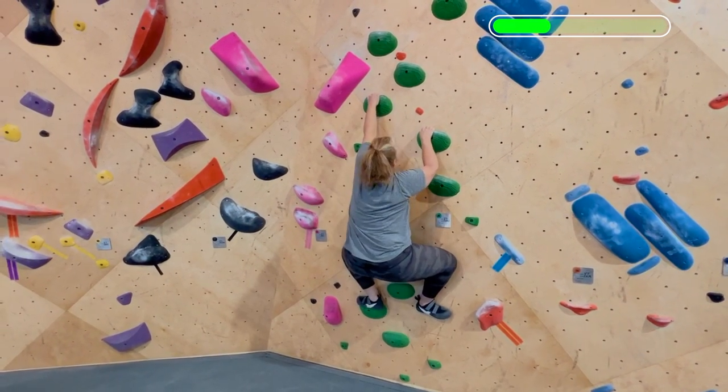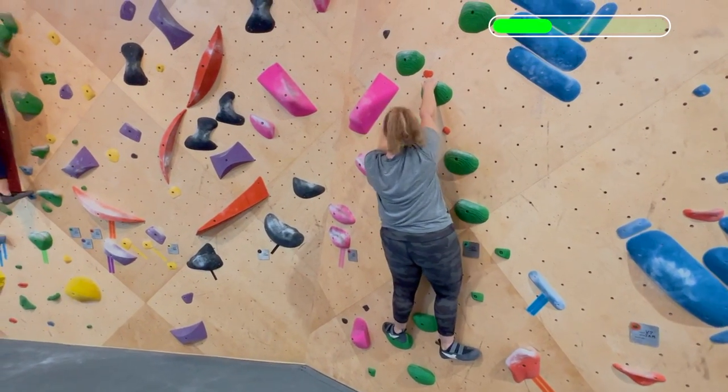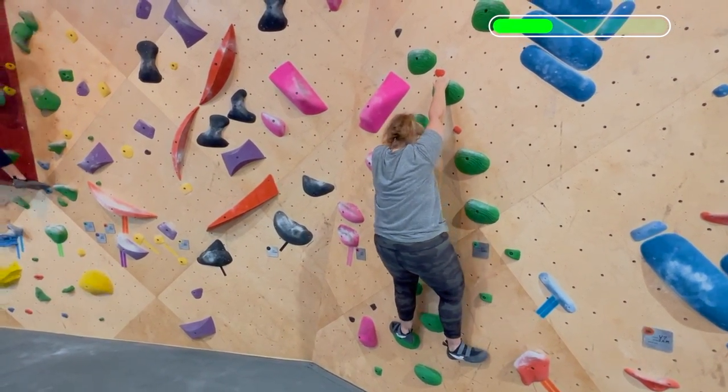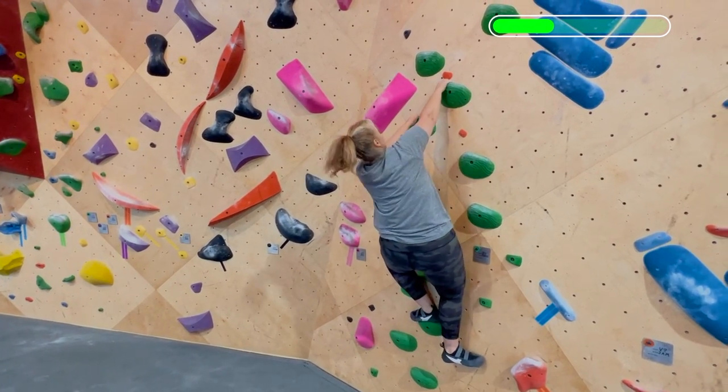Next one — we're going to do really well at keeping straight arms the whole time. Hips to the right. Okay, left foot up just a little bit, and stand up on that.